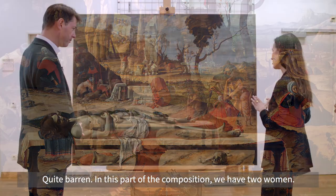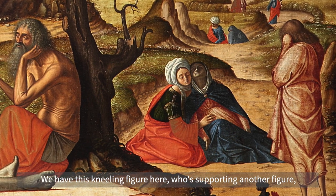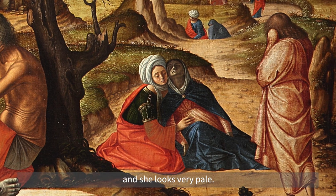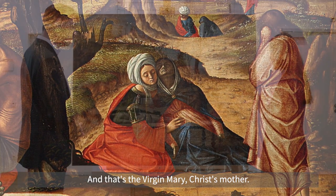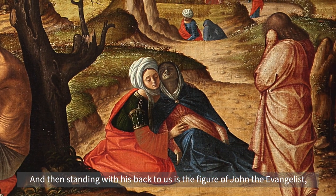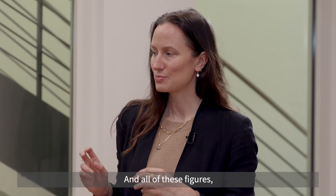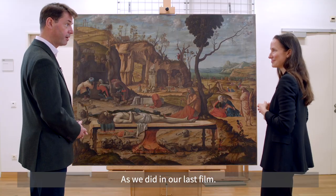In this part of the composition we have two women. We have this kneeling figure here who's supporting another figure, a female figure who seems to have swooned and fallen into a kind of faint — she looks very pale, and that's the Virgin Mary, Christ's mother. Then standing with his back to us is the figure of John the Evangelist, and he seems to be bringing his hand to his face in lamentation. All of these figures we traditionally see at the foot of the cross at the crucifixion, as we did in our last film.